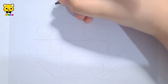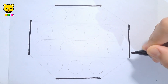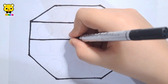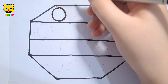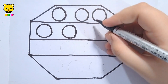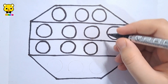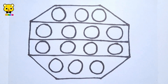Let's learn to draw a big octagon with a lot of tiny circles inside it. Octagon with 14 circles.